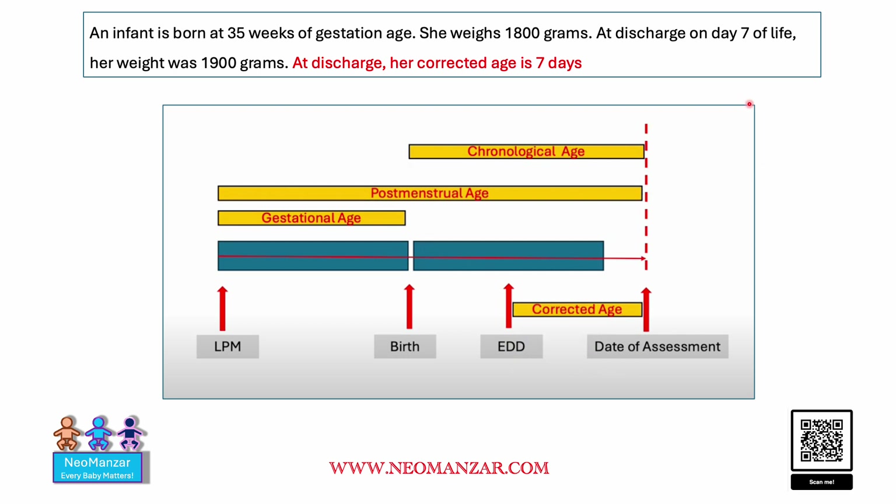Now let's discuss corrected age. Remember that corrected age starts after 40 weeks. This baby is not there yet, so this baby has a chronological age of seven days.